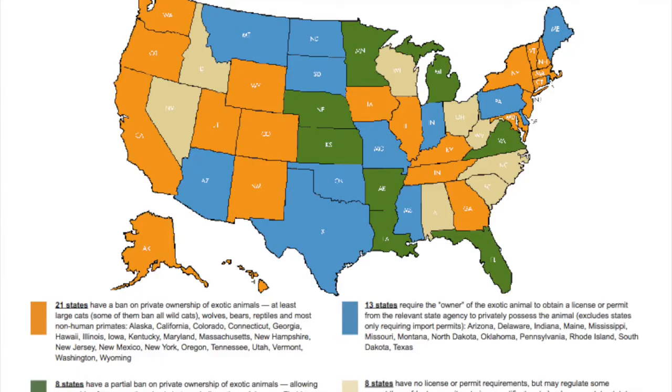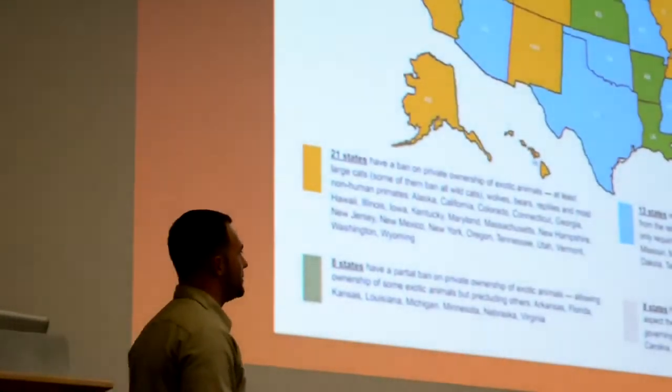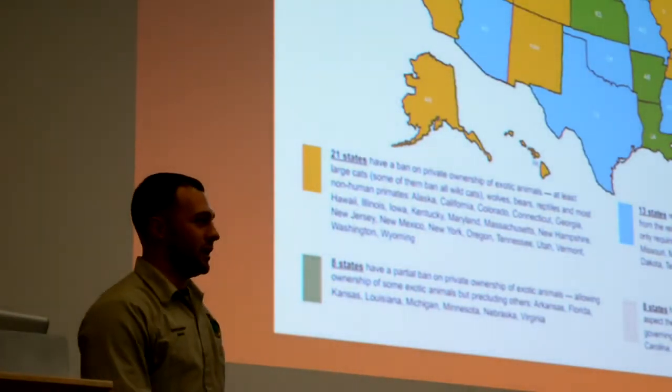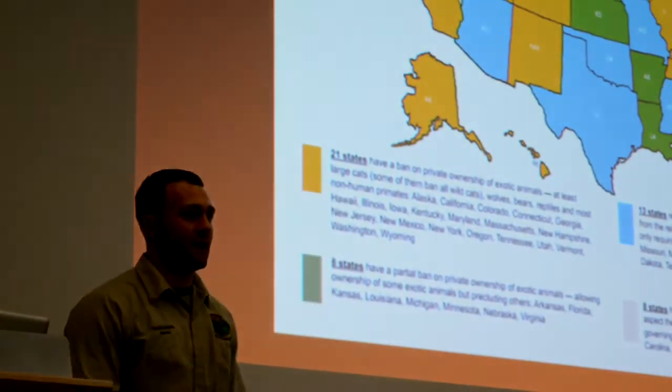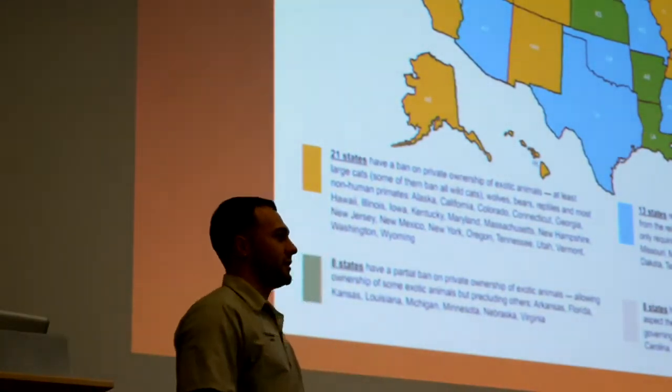This is straight from the Born Free website, with a summary of the laws state by state. All the yellow indicates a complete ban on the ownership of exotic animals. All the green is a partial ban — so in Arkansas, where Turpentine Creek is, it's illegal to have many large exotics, but some are still legal. The blue states require you to apply for a license. And the white states have absolutely no requirement for a license or anything — anything's fair game.